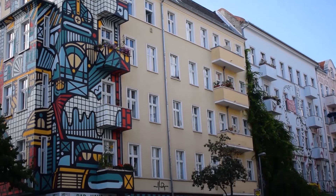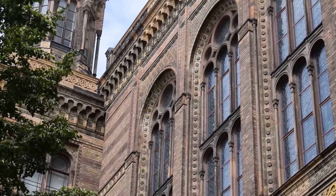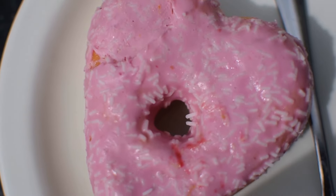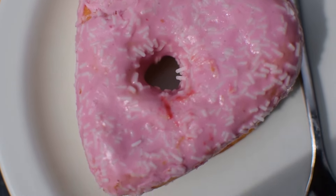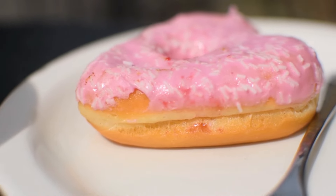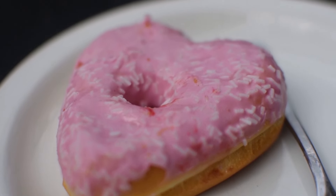I also ended up at a Starbucks, and to my surprise they actually had a strawberry glazed vegan donut. My friend and I thought the donut was tasty. I don't really recall tasting much of a strawberry flavor, but besides that it had a nice sweet taste without being too overpowering.